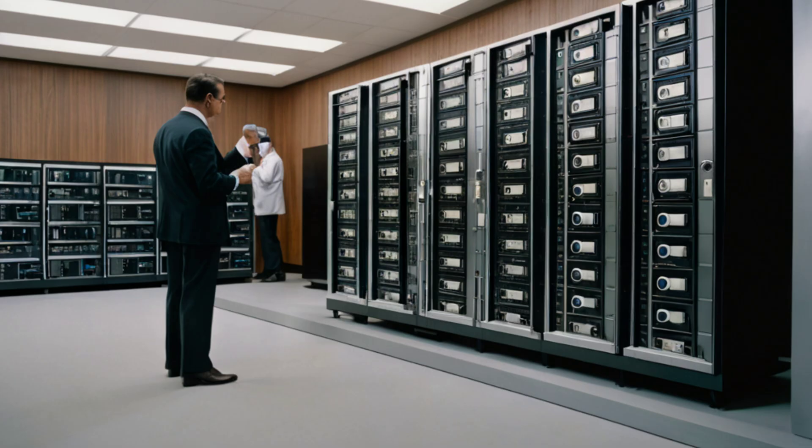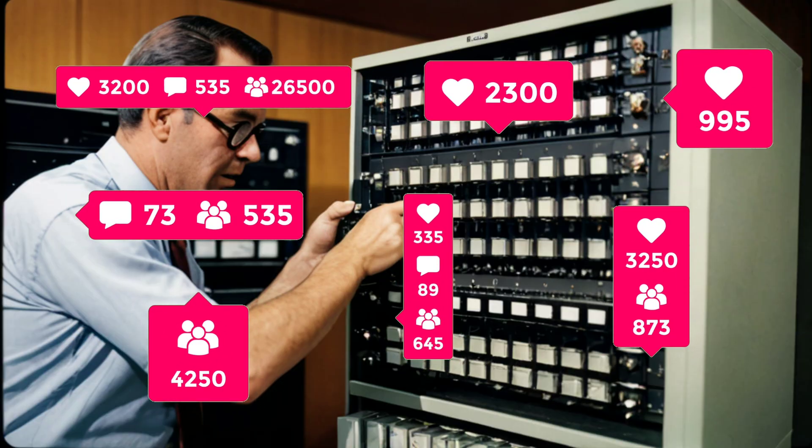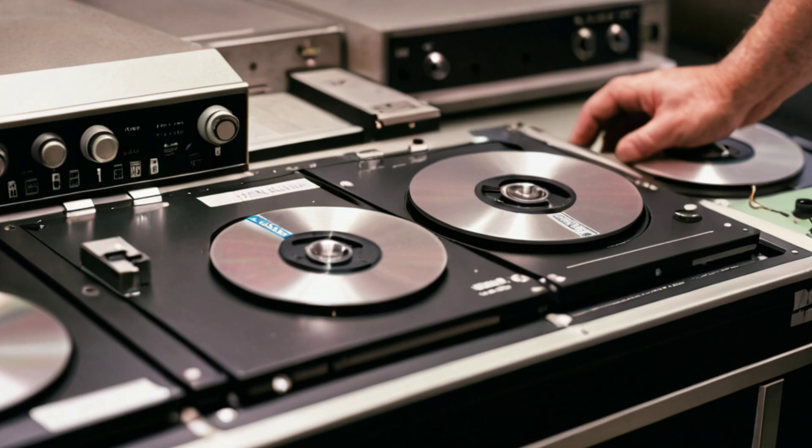The introduction of the IBM 1311 in 1962 marked the first removable hard drive. It featured six disks and provided a storage capacity of 2.6 MB, allowing for easier maintenance and data swapping, catering primarily to large businesses that required flexible data solutions.